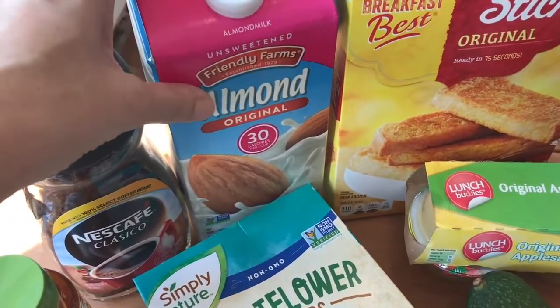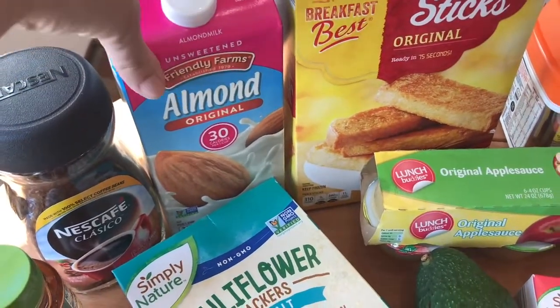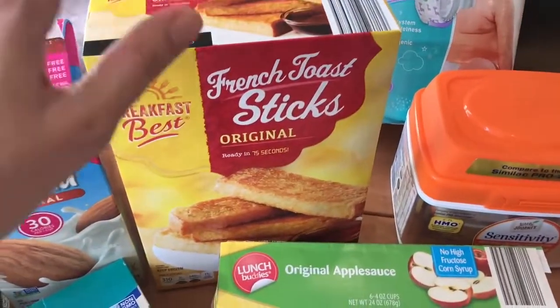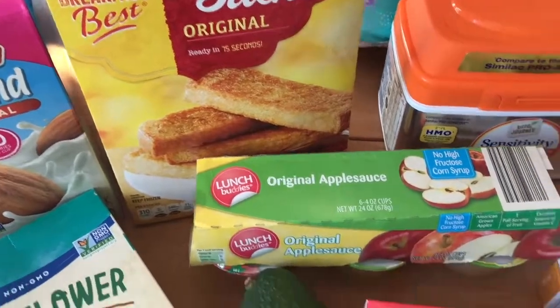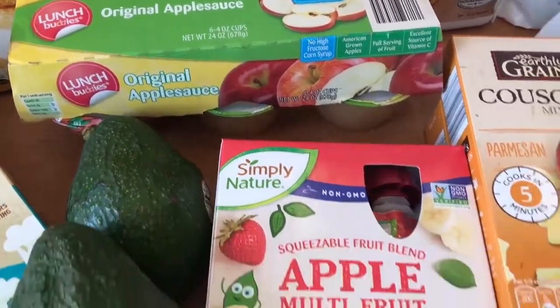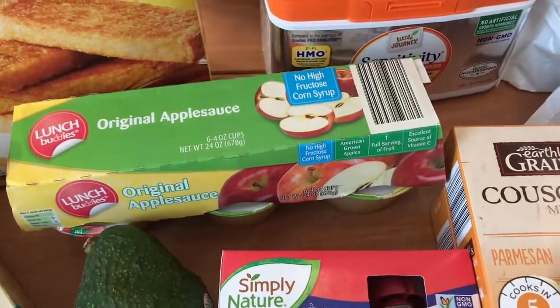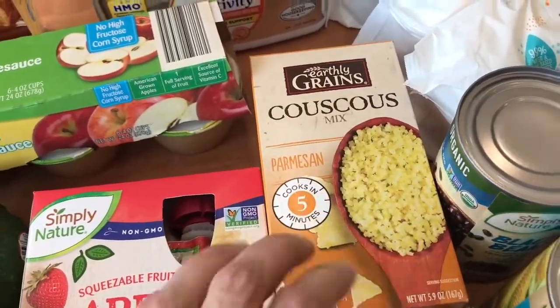I also got some unsweetened almond milk for my morning shakes. I do shakes every morning for breakfast instead of a regular breakfast — let me know below in the comments if you want more information on that. And then French toast sticks for the kids for breakfast, some applesauce, and some fruit pouches for their lunch box as snacks.